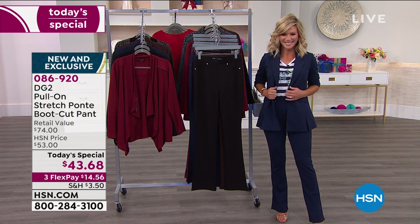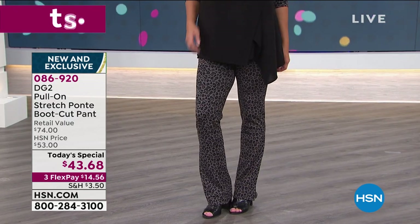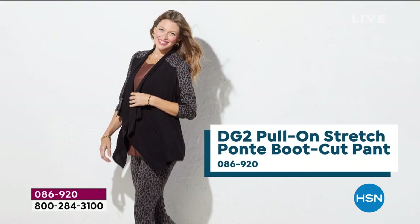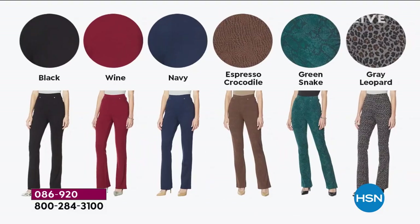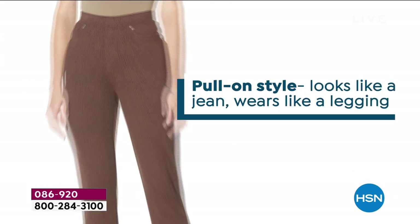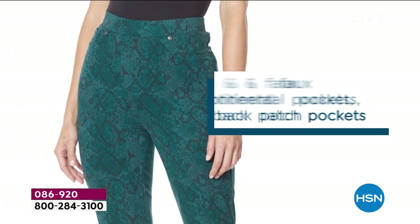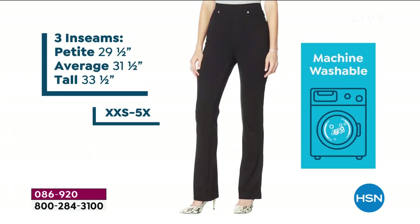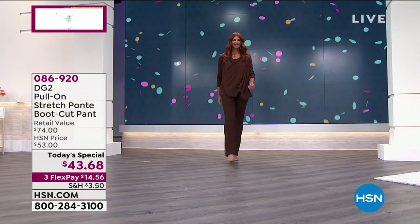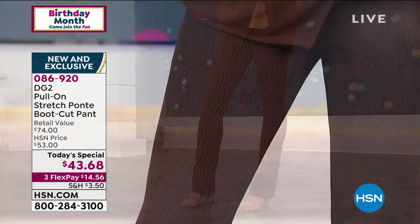The ponte yarn is on top and the spandex is on the bottom, against your skin. That's why you can stretch these and never see white thread running through — which would be the expression of spandex in a normal pant. It just feels wonderful. It keeps relaxing you and reminding you that you're wearing something that's really right for your body.